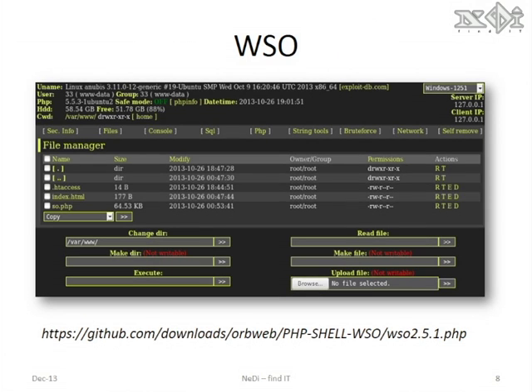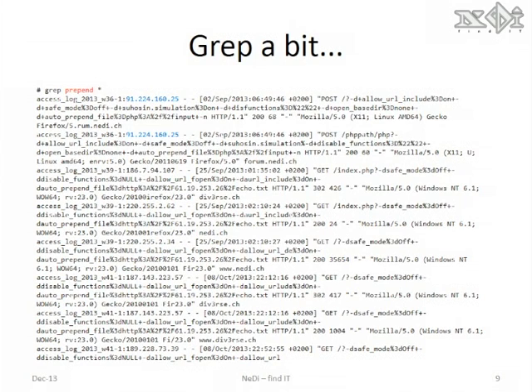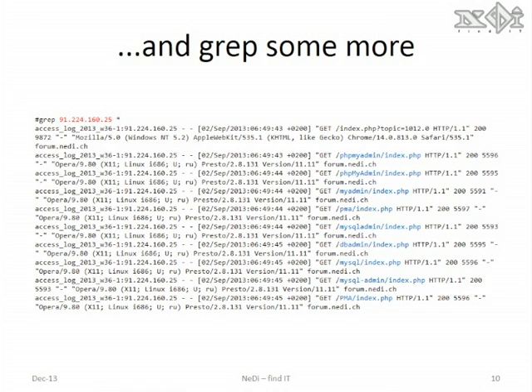This is a web shell allowing you to browse files, databases, and of course upload files, amongst many other things. I grep for those prepend calls to see which IP addresses were using that. I then grep for those individual IP addresses to see what else they were doing on my website.